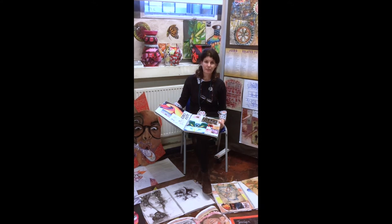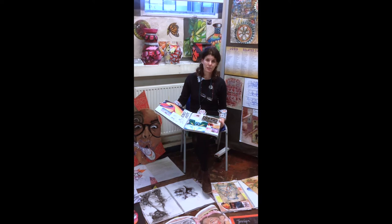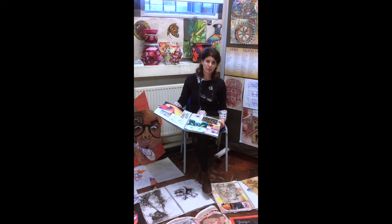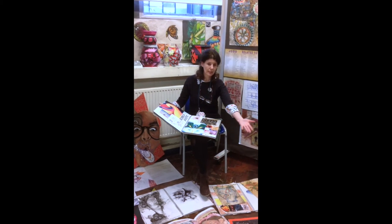At Featherstone, we have a very vibrant art department and we offer a wide variation of materials. At GCSE Art, you have the opportunity to do lots of different things. Coursework is a major part of GCSE Art, and so we start with the project on vessels around the world.